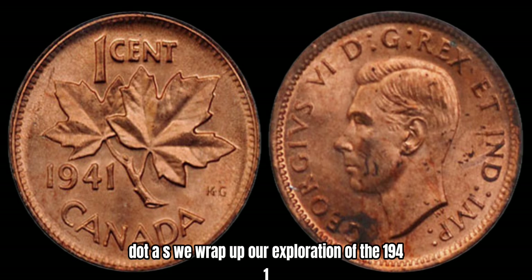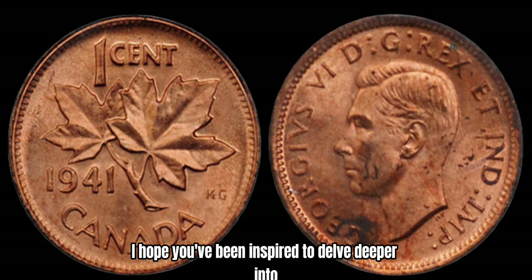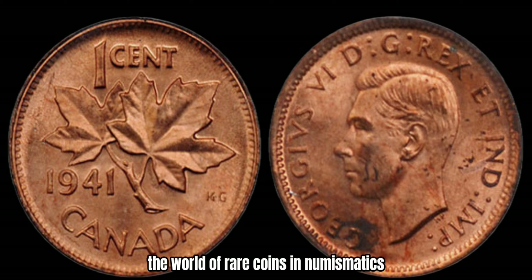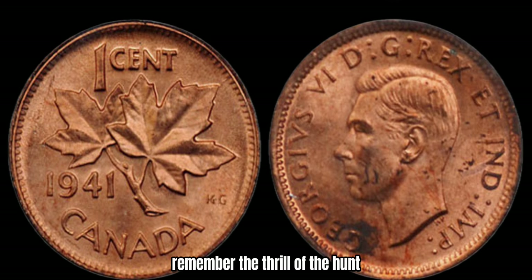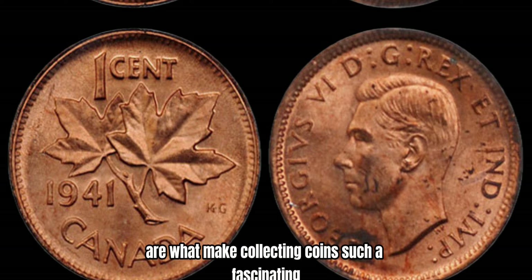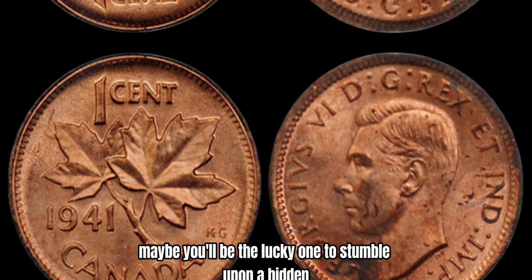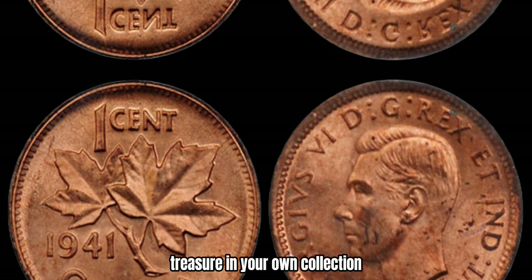Additionally, educating yourself on the specific characteristics and features of the coin in question can help you spot fakes or alterations. As we wrap up our exploration of the 1941 Canadian 1-cent coin worth a million dollars, I hope you've been inspired to delve deeper into the world of rare coins and numismatics. Remember, the thrill of the hunt and the joy of discovery are what make collecting coins such a fascinating and rewarding hobby. Who knows — maybe you'll be the lucky one to stumble upon a hidden treasure in your own collection.